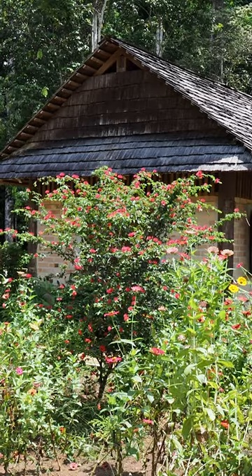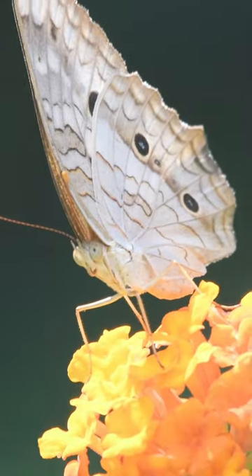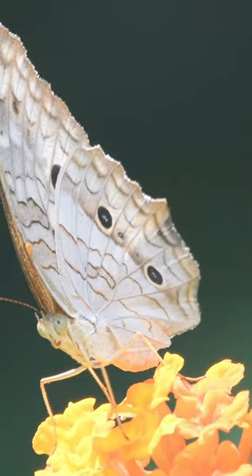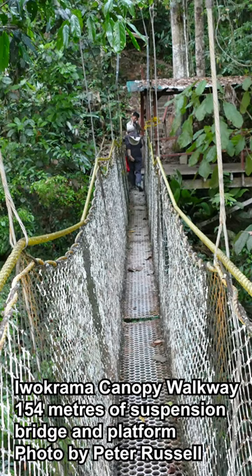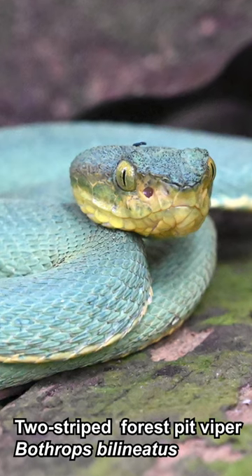We also stay at Atta Rainforest Lodge. This place has a lovely garden with lots of wildlife in it. This afternoon we're off to Atta Lodge's famous canopy walkway — we see the coolest snake here.